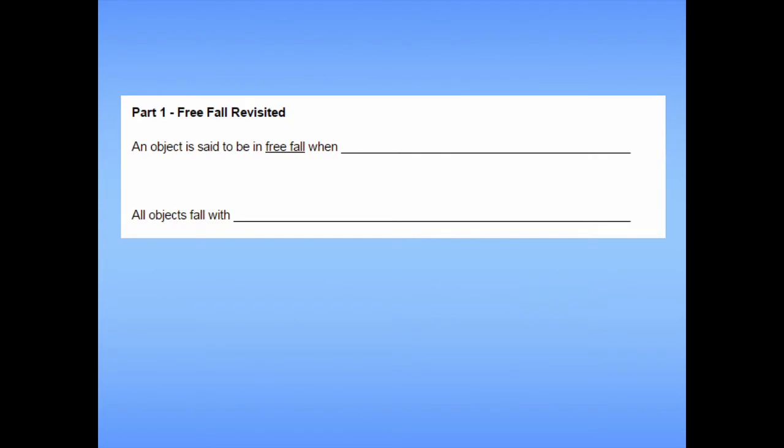To start, let's revisit free fall. An object is said to be in free fall when the only significant force acting on it is gravity. Projectiles are in free fall. Something that's thrown straight up is in free fall. All objects near the surface of the earth experience the exact same acceleration — 9.8 meters per second per second downward. But why?